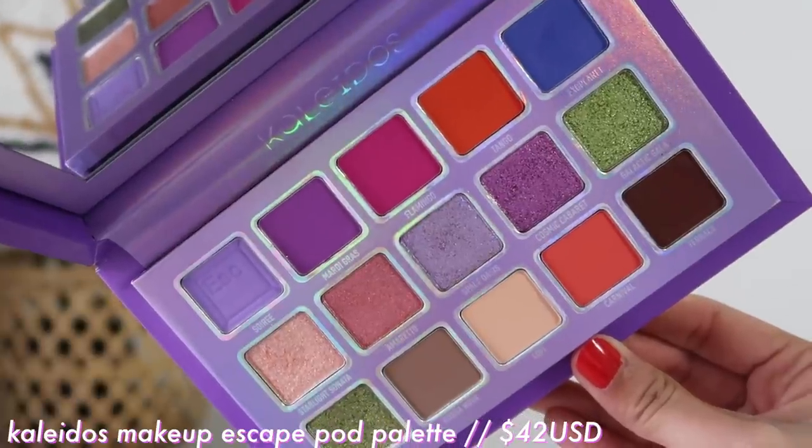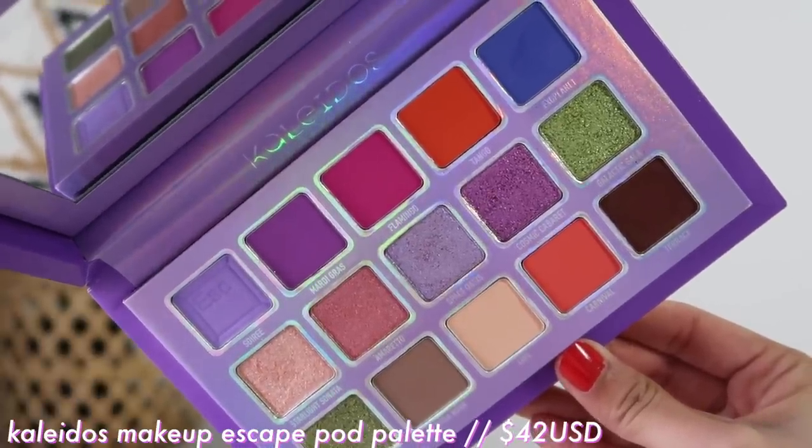They recently just released a new palette, their Escape Pod palette. It's a bigger one but this one has more colorful shades. I've used it a couple of times and I really do enjoy it. I just don't use it as much because the colors are a little bit brighter, but it's a super fun palette. I just love the whole concept with Kaleidos Makeup.